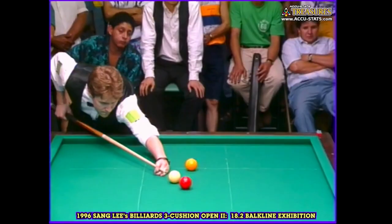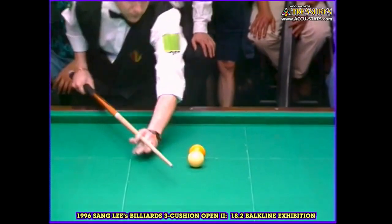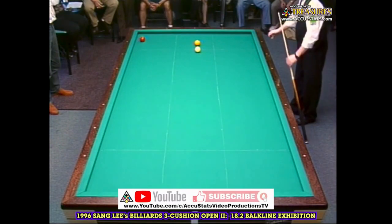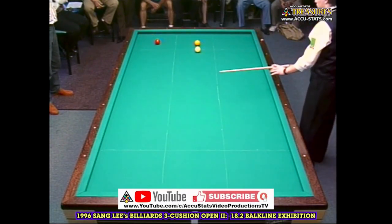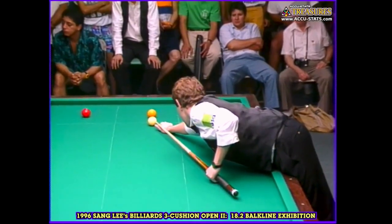Ballcline is a fascinating and intellectually stimulating cue sport that combines precision, strategy, and skill. Whether you're a seasoned billiards player or a curious newcomer, ballcline offers a unique and captivating experience. If you enjoyed this video, please give it a thumbs up and subscribe to our channel for more intriguing cue sports content. Thanks for watching, and may your shots in ballcline always be on target.